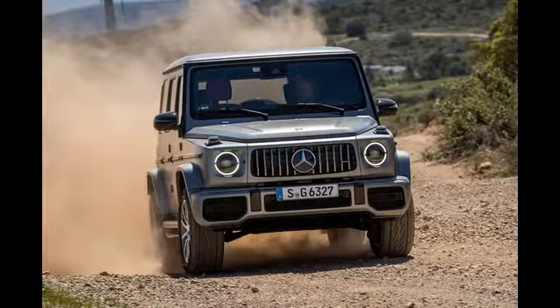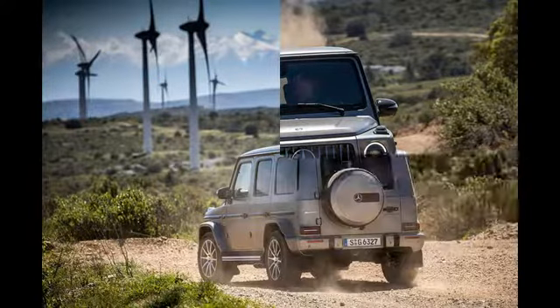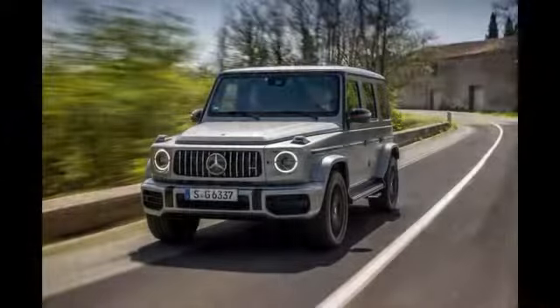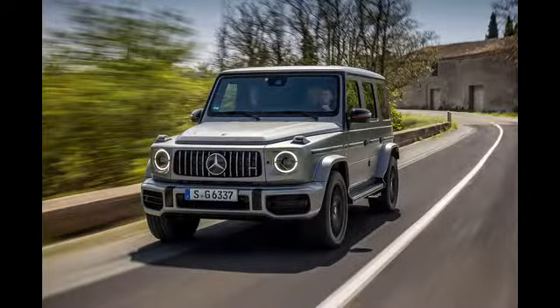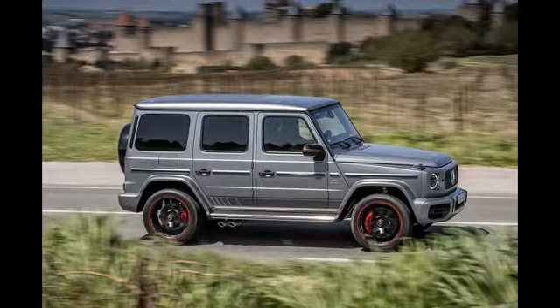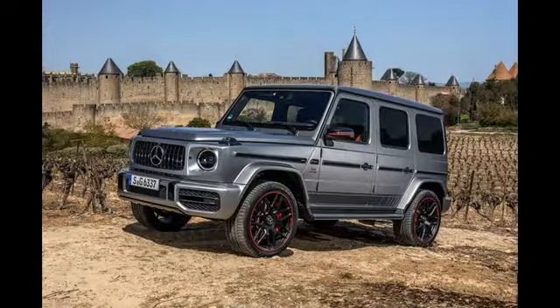A full road test of this G-Class is warranted, so expect one in the near future. What's clear from this first encounter is that this is a machine that has comprehensively redefined its bandwidth while richly retaining its core character. Tamed and yet simultaneously permitted to express its extraordinary character in all the right places, the G63 is a credible reinvention of a Mercedes icon.